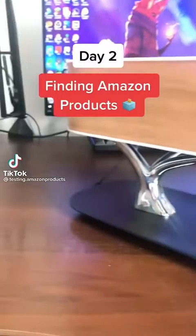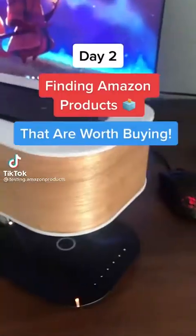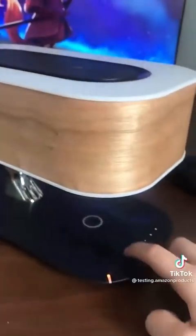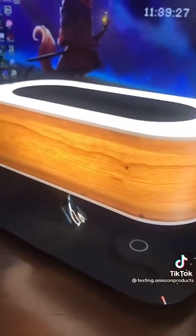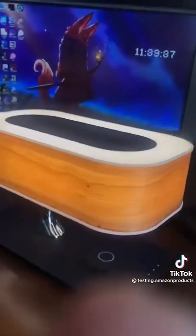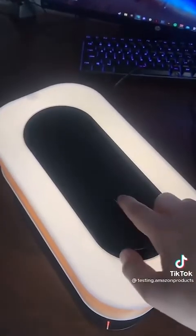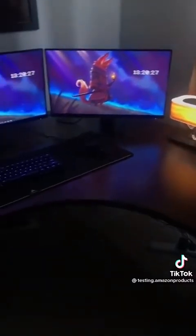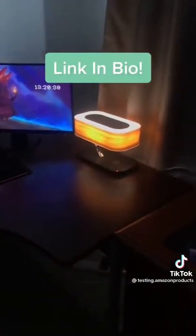This is day two of finding Amazon products that are worth buying. This lamp I found on Amazon has four main functions. The first is a wireless charging pad for Samsungs and iPhones. Secondly, there is an LED lamp with a touch-sensitive panel that allows you to adjust the brightness. It also comes with a speaker on top that you can connect via Bluetooth. Overall, this product looks very aesthetically pleasing with a very nice finish. If you want this, go click the link in my bio.